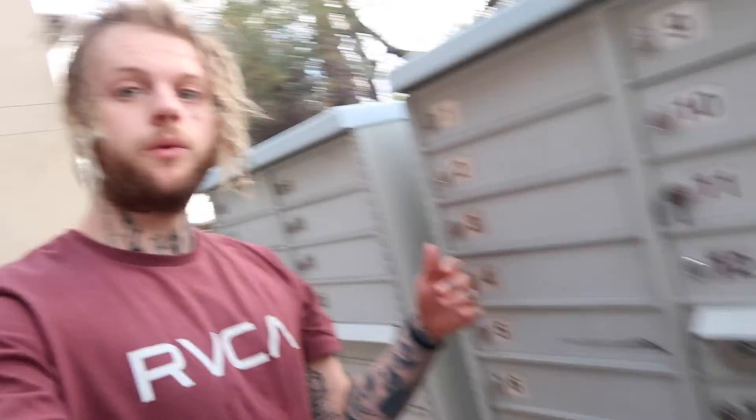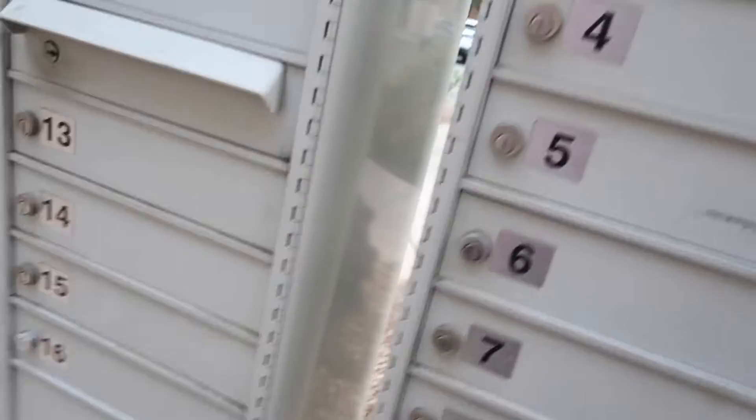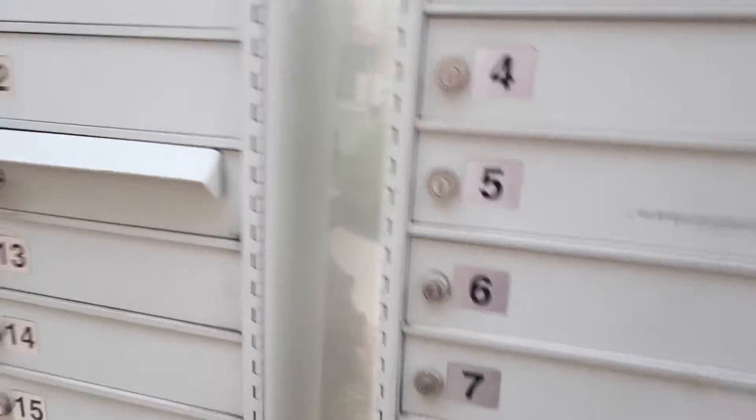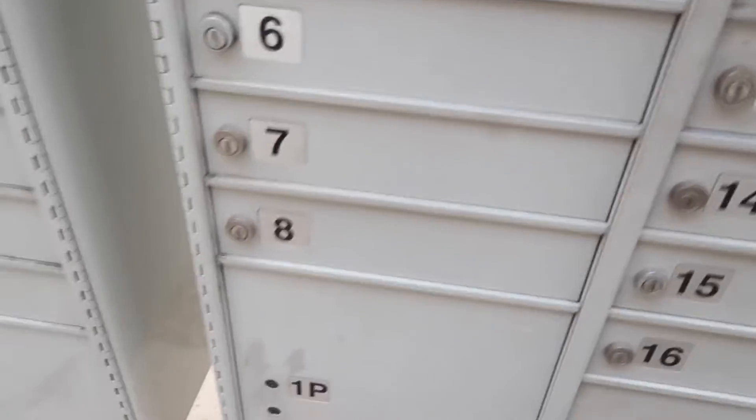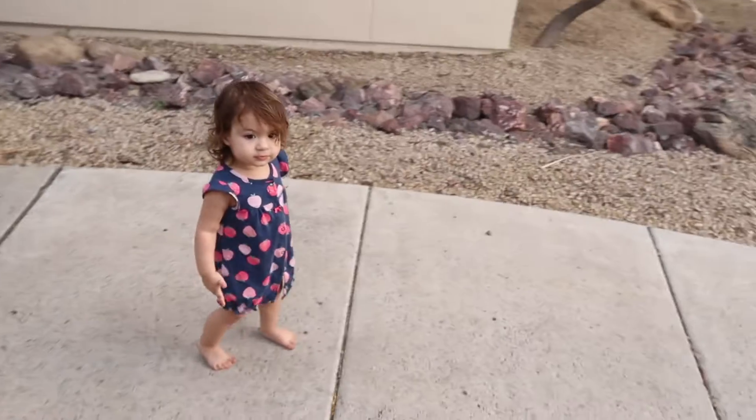Welcome to today's video. We've got Kedo over here. I'm at the mailbox and we got some packages. I'm gonna buy you a little racer. I don't know.